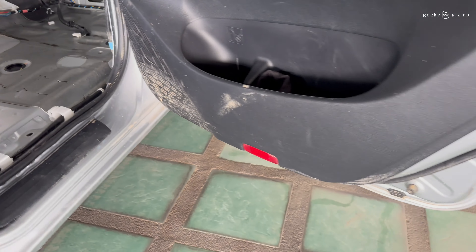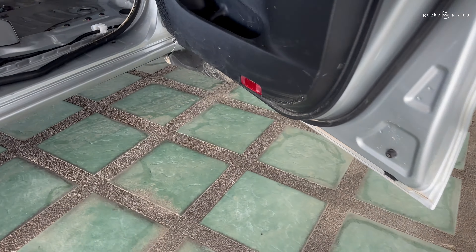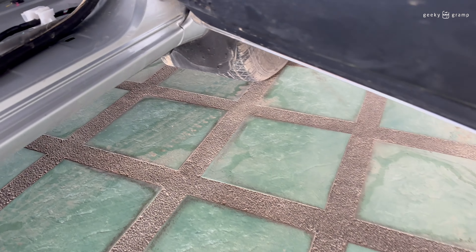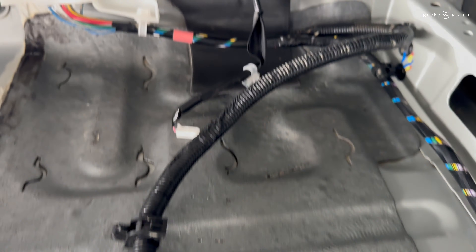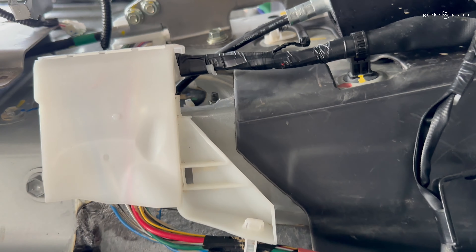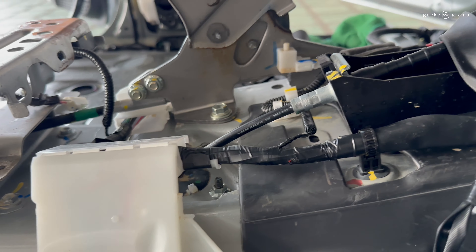I'm going in front also. Today is Sunday, no work. That's why I am alone here. And we have a chance to see what's inside the car.